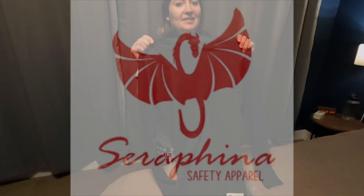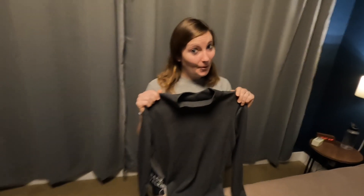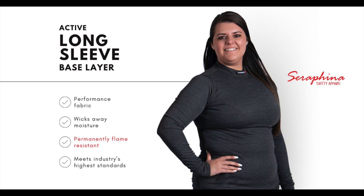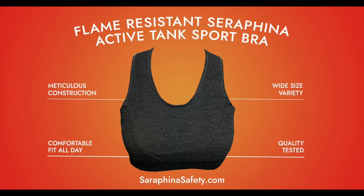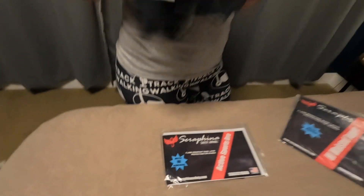Hi racers! I just got something new that I'm really excited to show you, especially fellow women racers. There is a product called Serafina Safety Wear and they make fire resistant SFI rated under layers specifically for women — made by women, for women. This is the active base layer long sleeve, I've also got the high-waisted joggers, and most importantly this is the active sports bra, which is SFI rated. They also have underwear — I'm going to get the boy shorts but I don't have them yet.